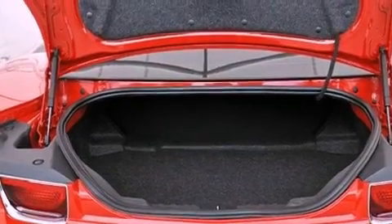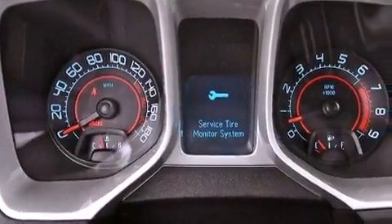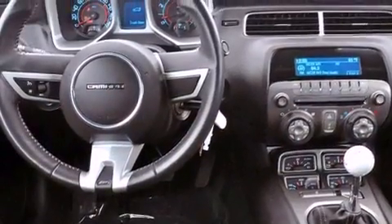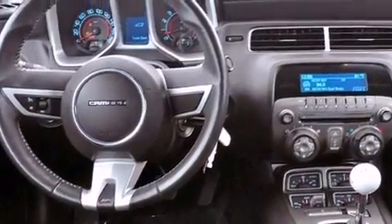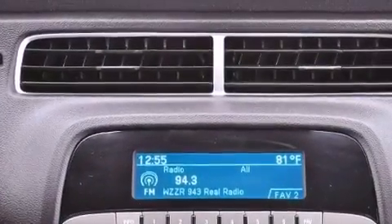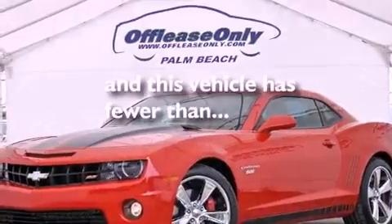Dual power seats, air conditioning, cruise control, a leather-wrapped steering wheel, performance tires, a rear spoiler, a passenger side vanity mirror, an anti-lock braking system, full power accessories, and this vehicle has less than 15,000 miles.